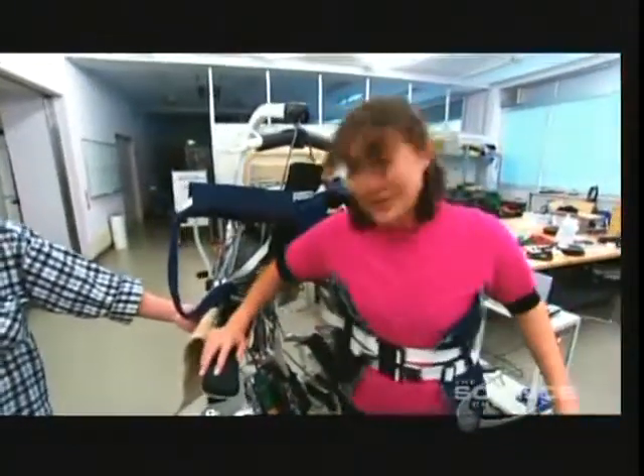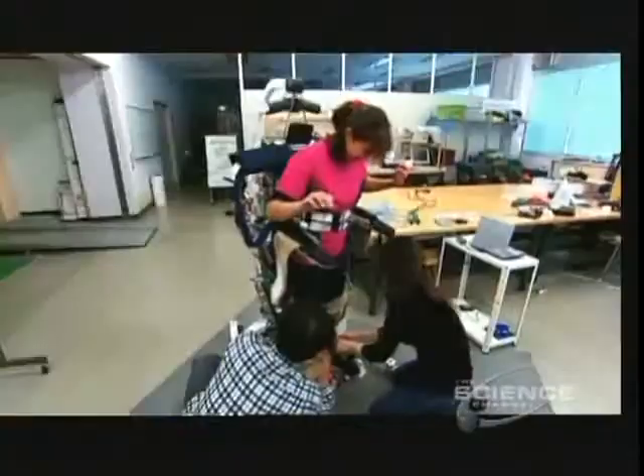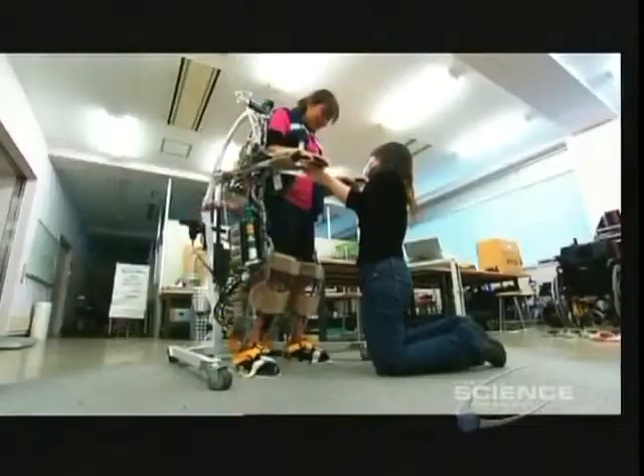This is the Power Assist Suit, and it's an exoskeleton made of aluminium that gets strapped onto you. All right, strapped in — no escaping. The cost of each suit will be about $20,000.